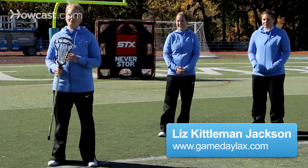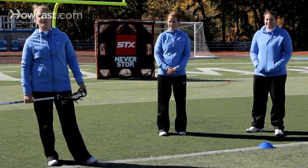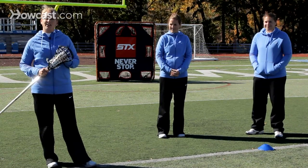Hi, I'm Liz Kittleman Jackson. I'm the head lacrosse coach at Columbia University. I'm here with Katie Krest-Irby, our assistant coach at Columbia, and Kaitlyn Jackson with Gameday Lacrosse. Today we're going to talk about two key defensive drills to help you become a great defender.